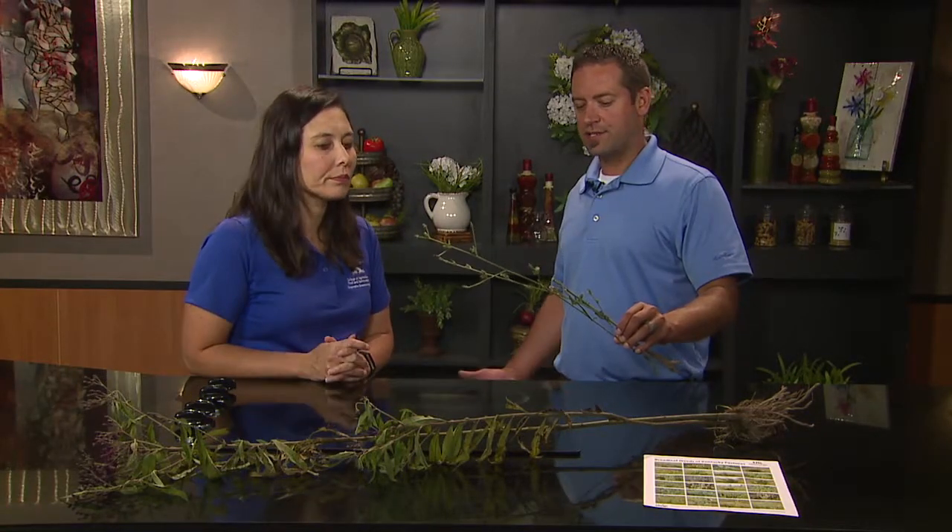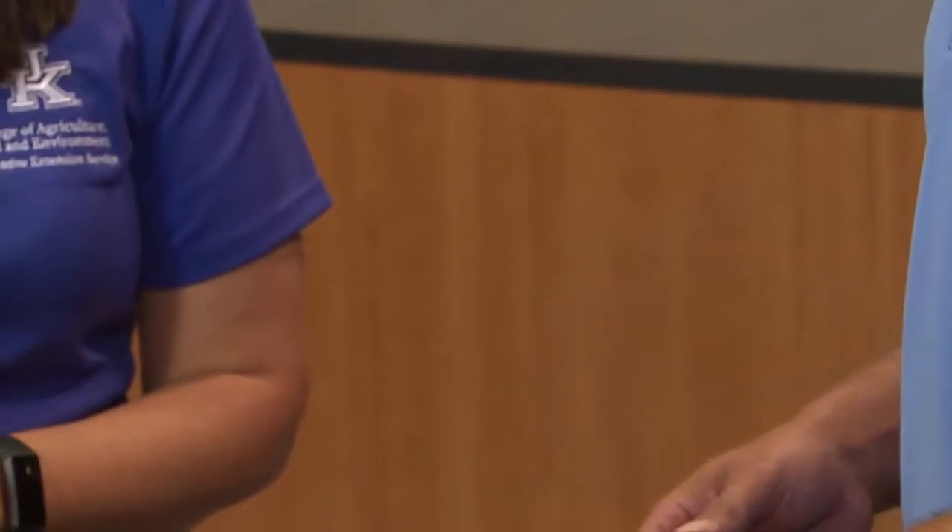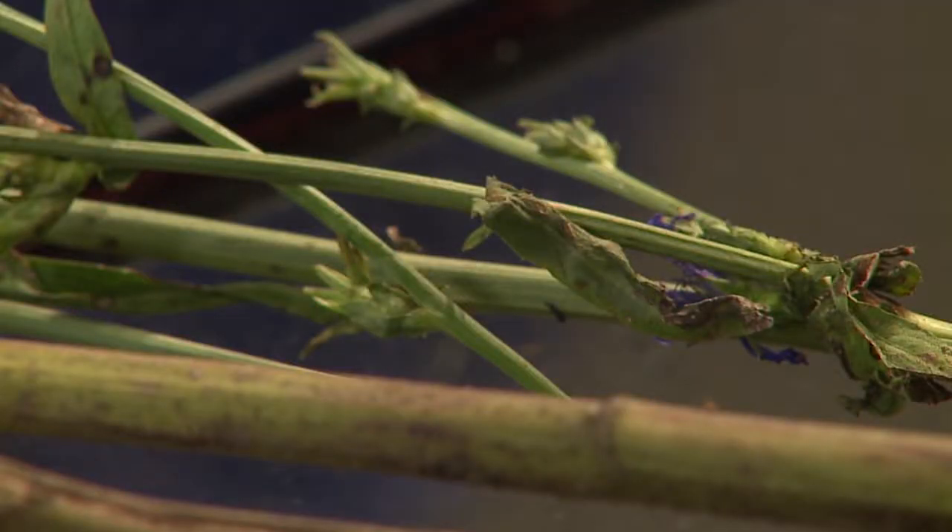We also brought chicory. If you look in a lot of your pastures and along roadsides, you'll see purple flowers — this is chicory. It's really stemmy, it's tough to kill, and it has a large single taproot, so it's hard to kill. Late summer into fall is when you want to be controlling perennial weeds like these. You can bring these weeds to the extension office and the agriculture agent can help you identify what you're having problems with.